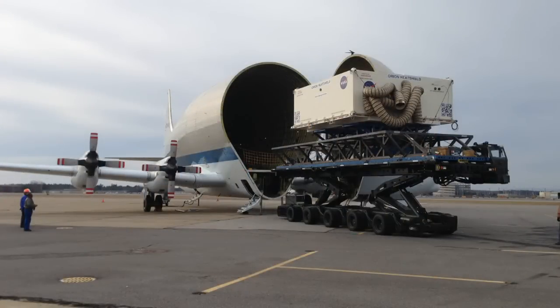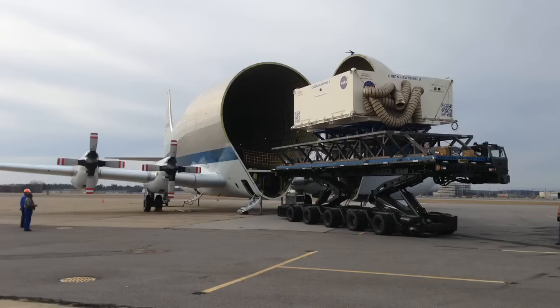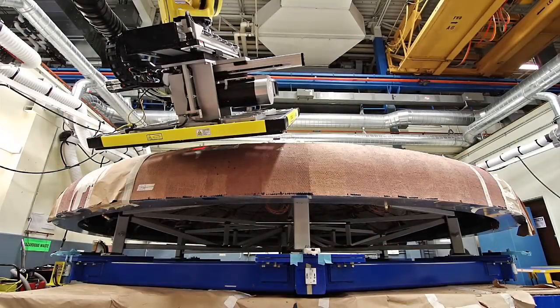How exciting is it to actually see real hardware? We're seeing it getting unpacked right here. That is a big heat shield. It is a very large heat shield. We've spent a lot of time developing it, testing it, and transporting it. The guppy kind of made sense because it's as large as it is.